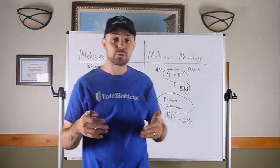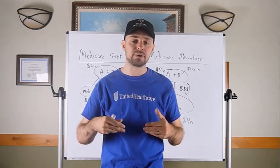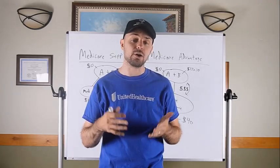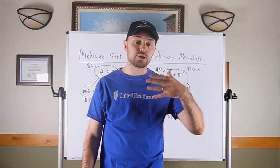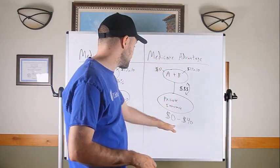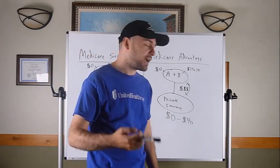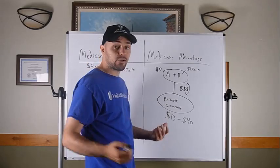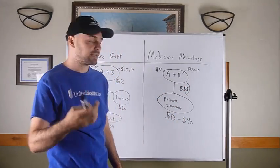Because of this substantial government funding, in many areas Medicare Advantage plans can come at a zero dollar monthly premium. In my area, it's probably anywhere between zero to $40 a month, with about 75% of plans being zero dollar monthly premiums with very competitive benefits. If you picked up a zero dollar monthly premium plan, all you'd pay would be the Medicare Part B premium of $170.10 a month.